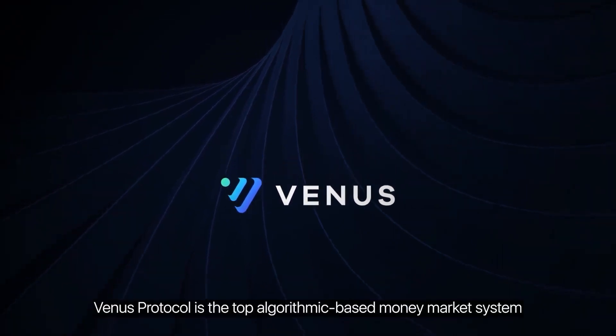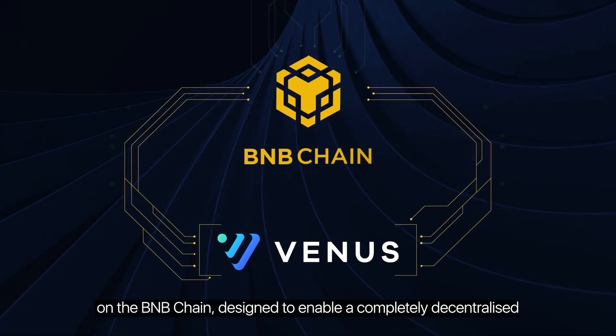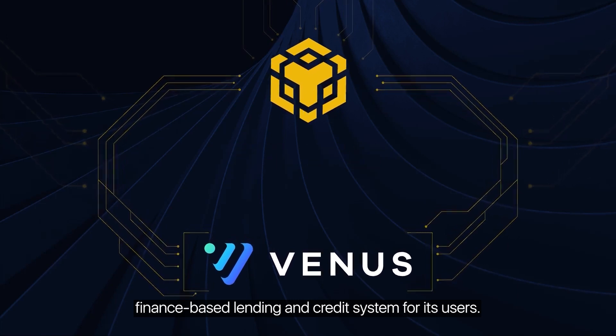Venus Protocol is the top algorithmic-based money market system on the BNB chain, designed to enable a completely decentralized finance-based lending and credit system for its users.